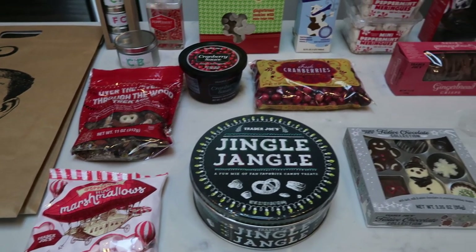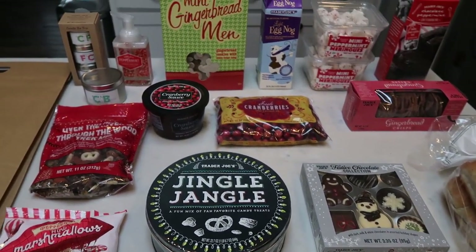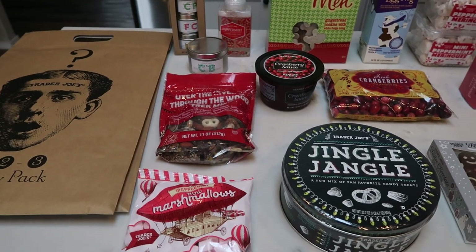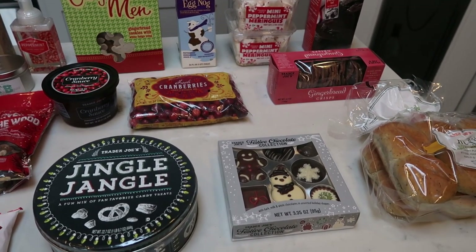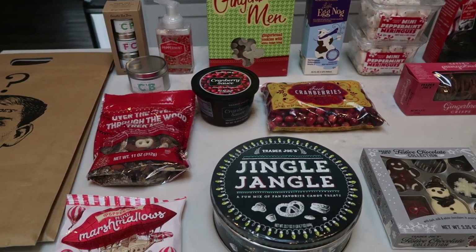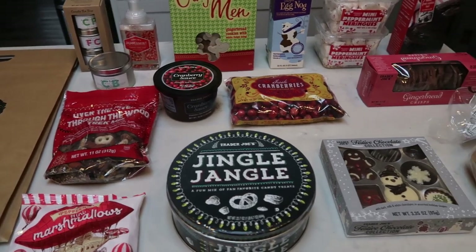I am incredibly excited to bring you another holiday Trader Joe's haul. This one is a little bit more WW friendly, and I'm also going to be showing you some fun little gift ideas that you can throw in stockings, or if you're just looking for a small but awesome gift for somebody, Trader Joe's has a couple of fun things that I want to share with you. So let's jump right into another Trader Joe's holiday haul.